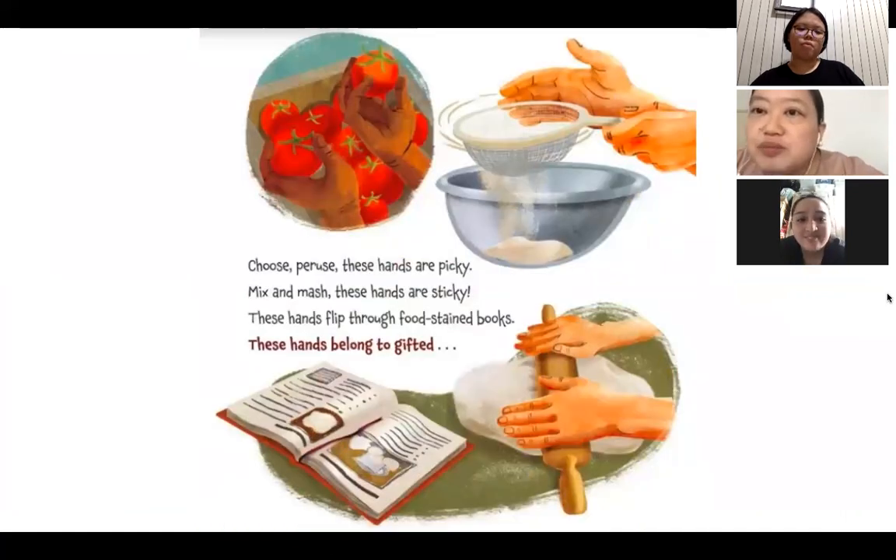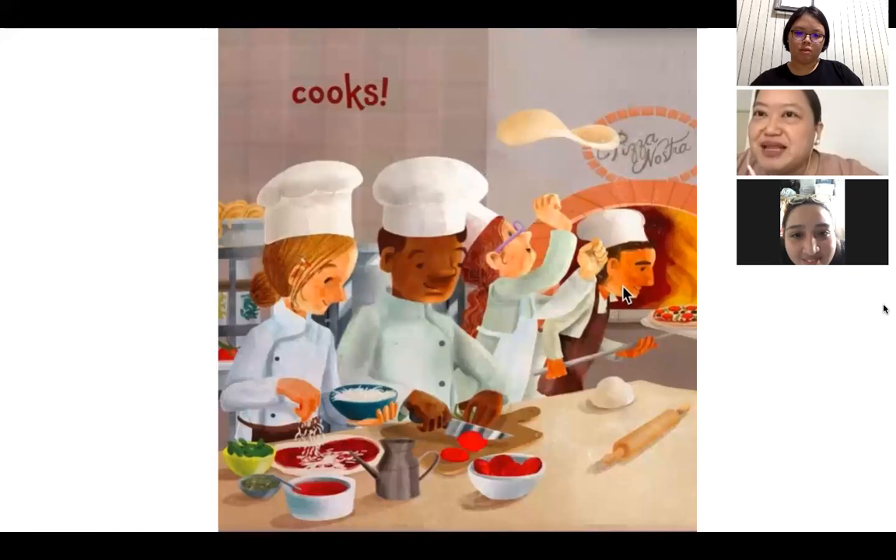Choose, peruse, these hands are picky. Mix and mash, these hands are sticky. These hands flip through food-stained books. These hands belong to gifted — look at the pictures. We have someone holding tomatoes, someone sifting flour, someone making dough. So it's a cook or a chef — someone who does cooking in the kitchen or the restaurant.